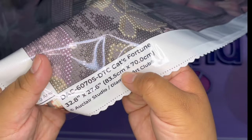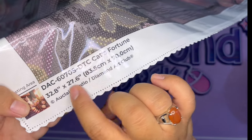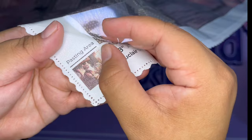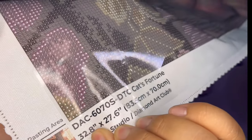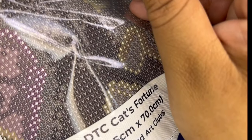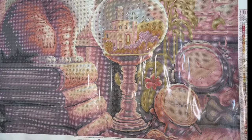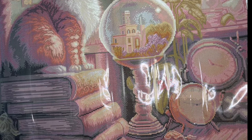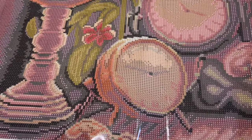On the side we have the name of the canvas: Cat's Fortune by Eau Claire Studio, legally licensed by Diamond Art Club. Here are the dimensions — the placing area is the whole canvas because we're putting diamonds on every inch. Let's look at the symbols — Diamond Art Club's symbols are so nice! Look at that — holy macaroni! This is a big one, so I'm going to move it around so you can see the whole thing.